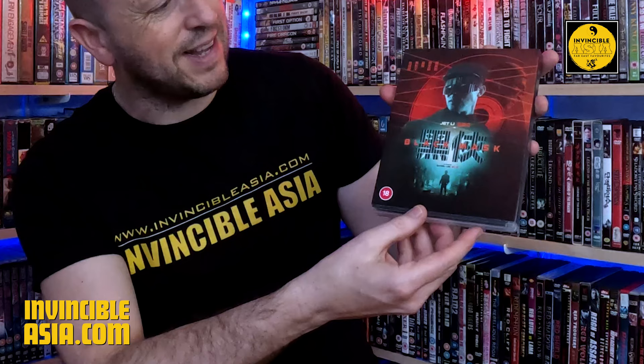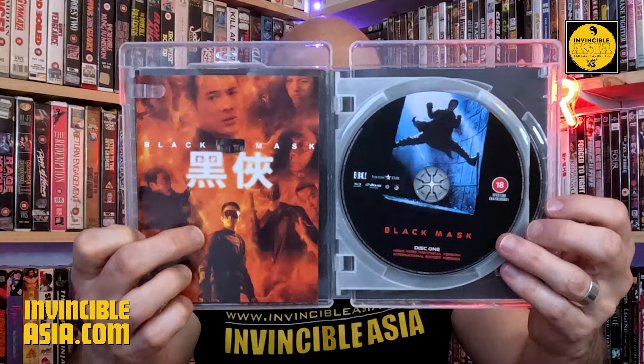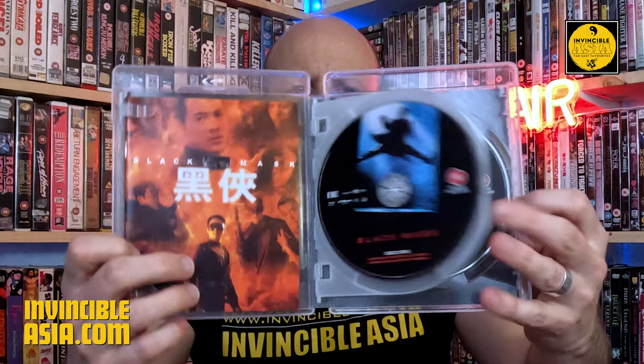Most of the extras seem to be on disc one, with the two extra versions of the movie on disc two. It slides open with the alternate cover — one of the more seen covers, which is obviously Jet jumping up on the walls in the tunnels to avoid being electrocuted. Inside we have the booklet, which covers the Hong Kong DVD artwork I remember having. Disc one and disc two — it's a shame they didn't do different artwork on the two discs, which would have been nice, but not a biggie.